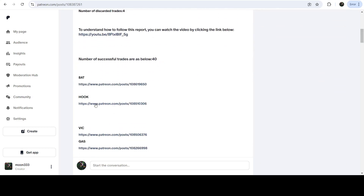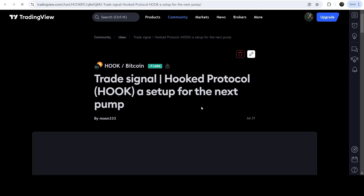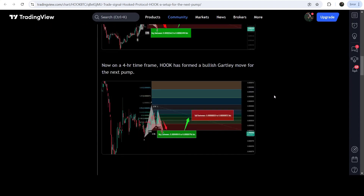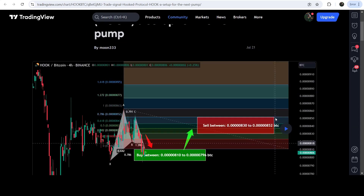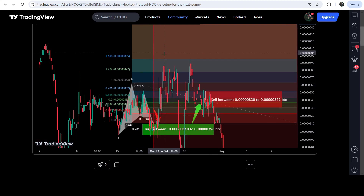You just need to open that report, and if you would like to check or verify any trading signal — the trade setup or hook protocol — you just need to click on the link for the trade setup. It will take you to the TradingView chart, where you can see when I shared this signal. For example, this trade setup was shared on 21st of July 2024, with the buying zone, sell targets, and stop loss. You can then see how the price moved up from the buying zone and rallied to the sell target zone — a very massive pump.